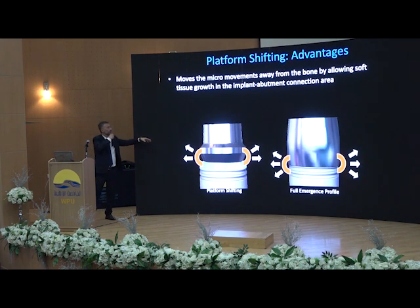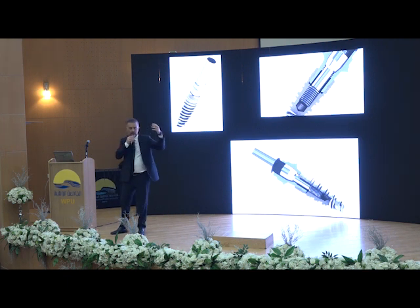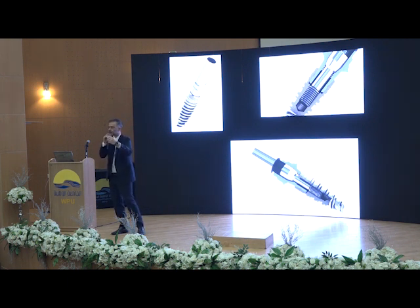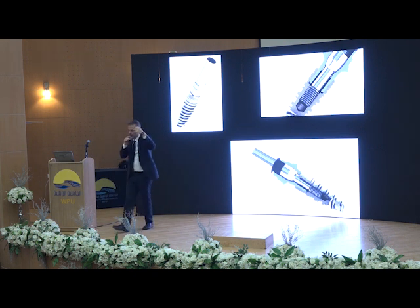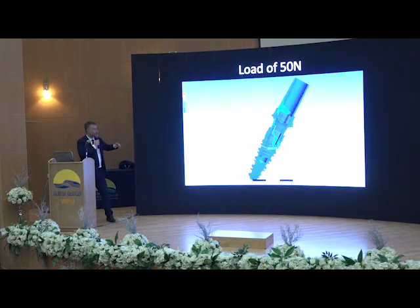Another advantage of platform shifting is that it moves the micro-movement away from the bone. Another thing you have to take care when choosing your implant system is that you put the implant to give a crown to the patient, and the patient will bite. This will transfer the forces from the crown to the abutment to the implant to the bone. It's very important to have a very good implant system.